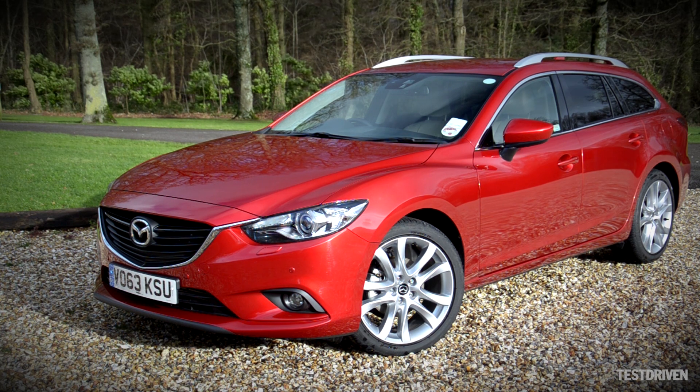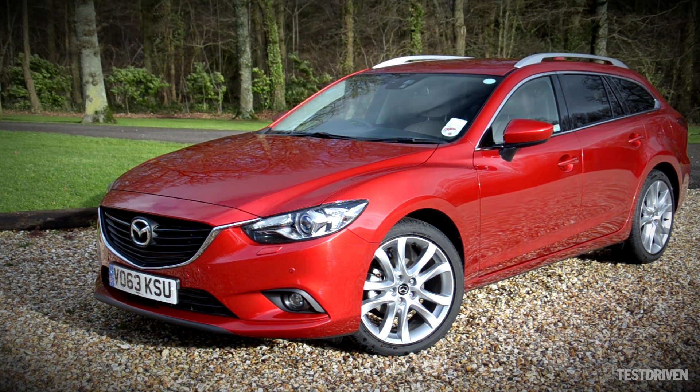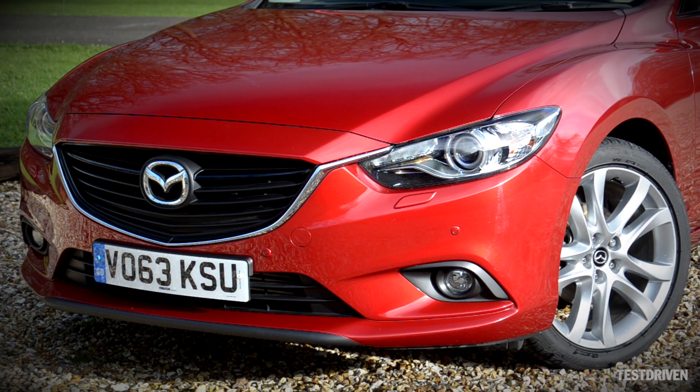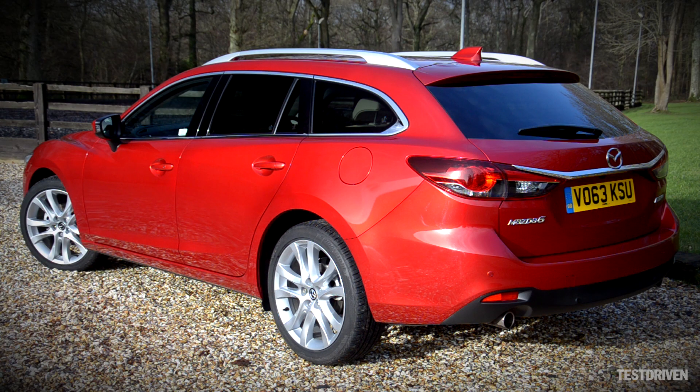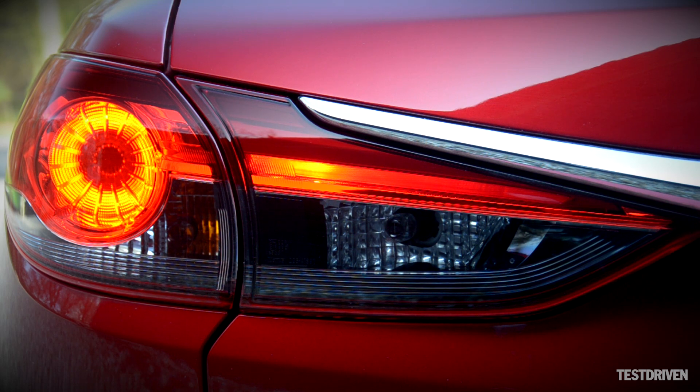We Brits like a good estate car, and this is Mazda's — the Mazda 6 Tourer, a car styled with the company's Kodo design ethos and bristling with a series of efficiency technologies under the Skyactiv banner. More a collection of principles rather than a focus on any one particular technology, Skyactiv starts with the creation of a strong yet lightweight body.